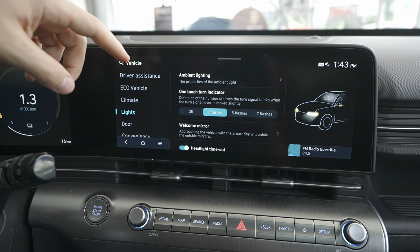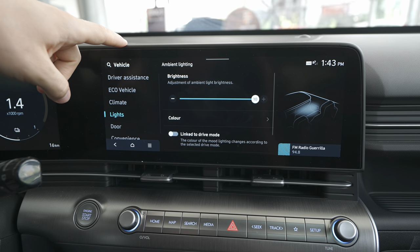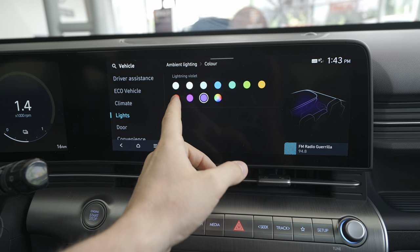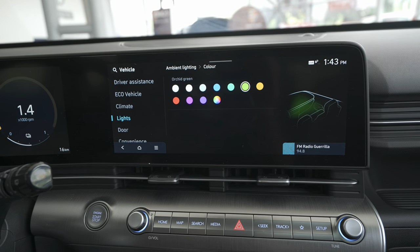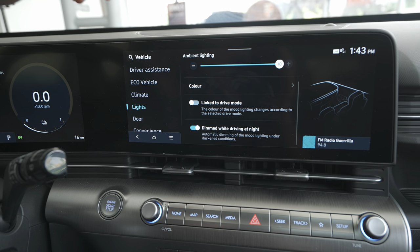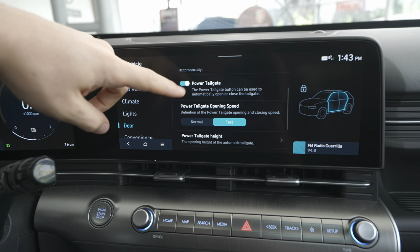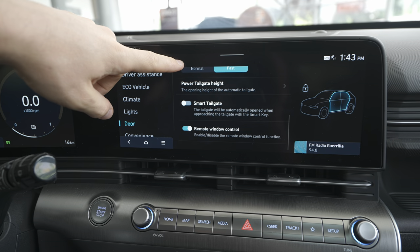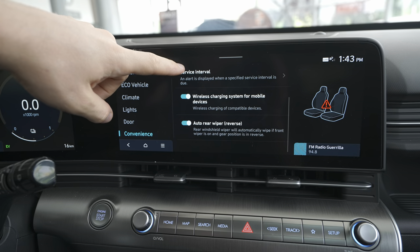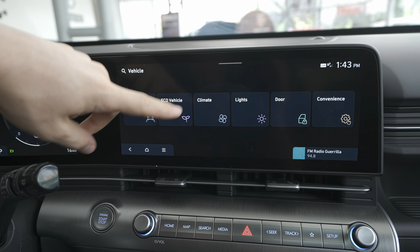In the ambient light settings you can change brightness and color — there are a few colors to choose from: green, red, whatever you want. You can also link the ambient light color to the driving mode. Then there are settings for doors: automatic lock, automatic unlock, power tailgate, rear seat alerts, wipers, and so on.